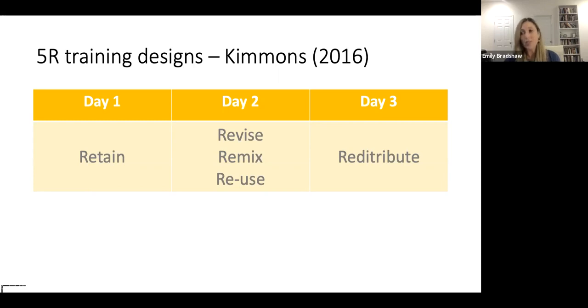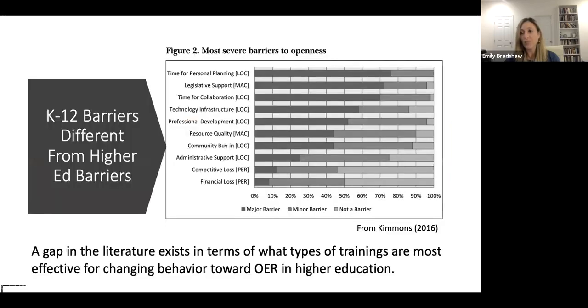Certainly it gave participants a sense of the relative advantage of OER. However, we are proposing a different format, because the persistent barriers to OER that Kimmons identified are not necessarily the same always for higher education. Also, we want to tailor our intervention to our university in terms of compatibility training. We don't see ourselves as fixing an intervention here — we see ourselves reframing the intervention to promote change at our university.